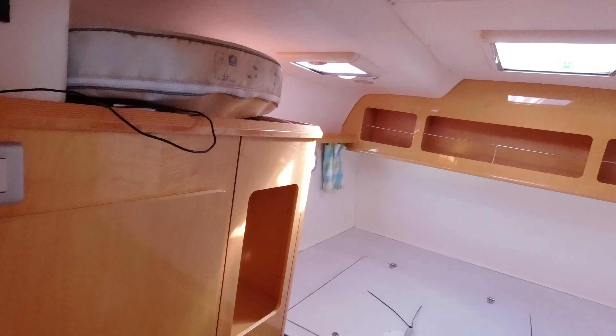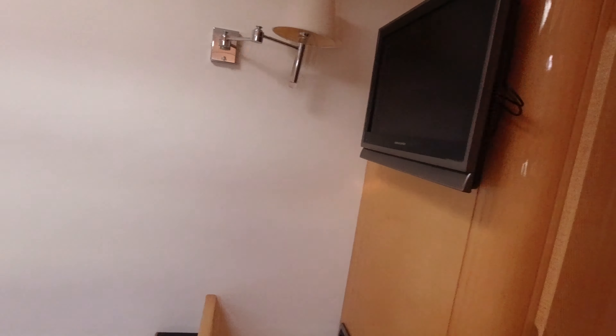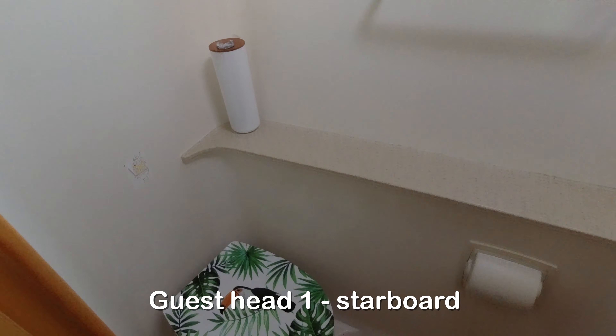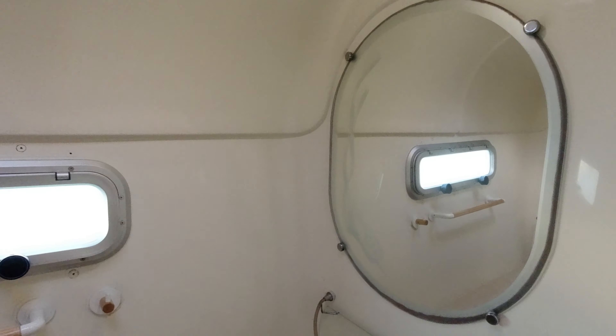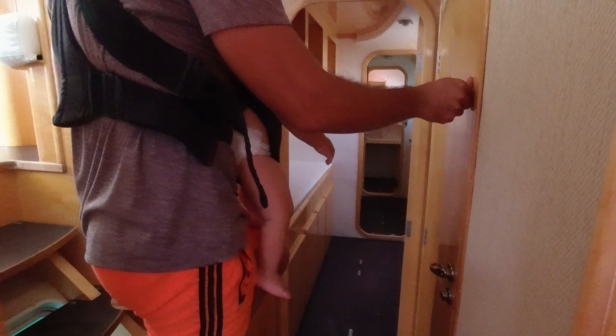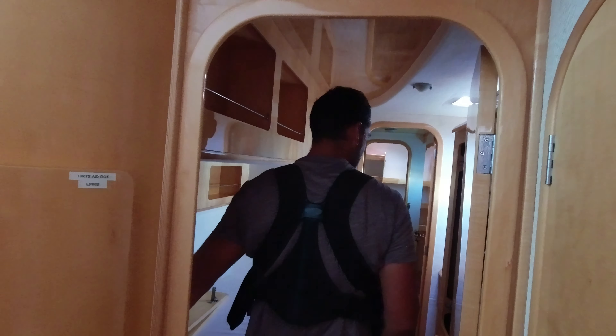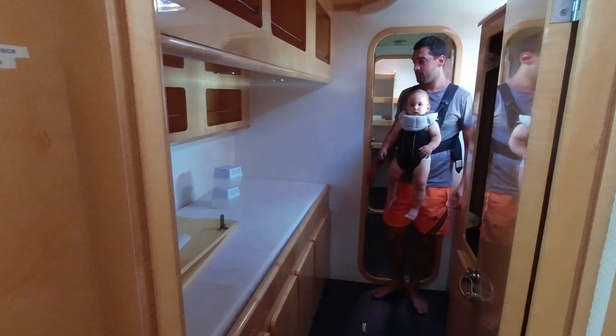First berth here. All beds are queen size beds. Very nice. Here we thought it would be your bedroom. Let's see what we do with it — it could be a home office space also.